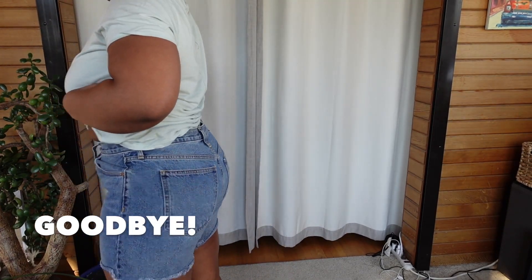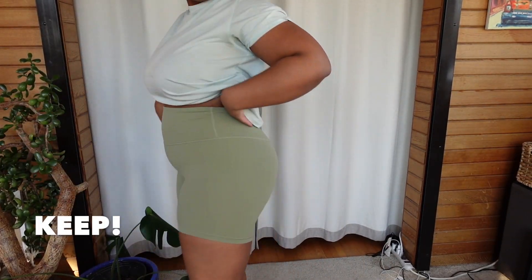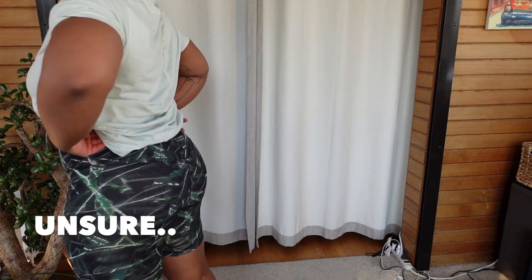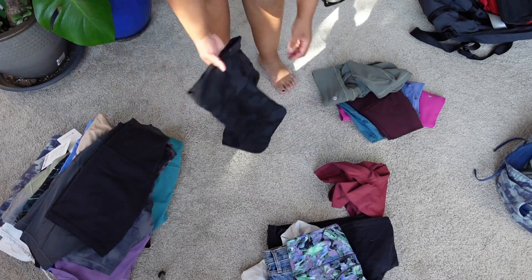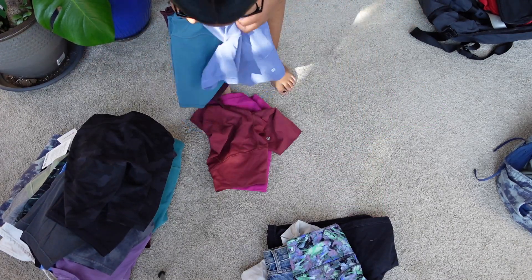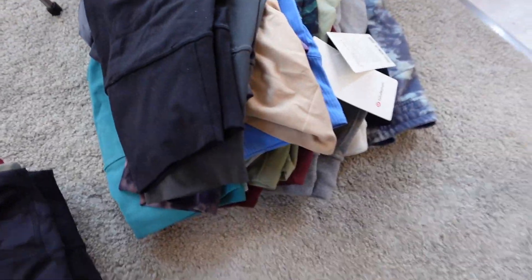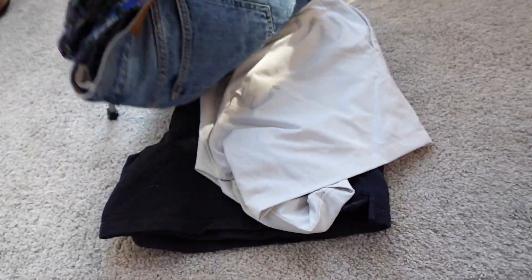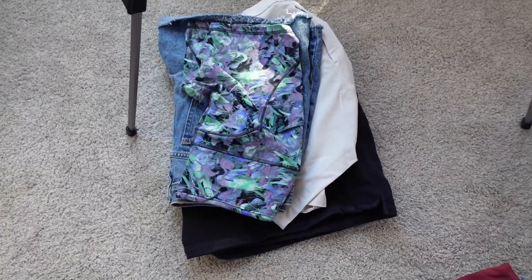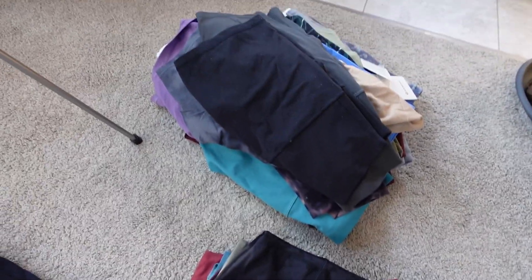Denim shorts really are just the rudest of them all. Athletic shorts though — stretchy ones — let's do more of those. Okay, so this is the pile of keep, and I'm going to be getting rid of these four pairs of shorts. This is kind of a just-for-now situation. Hopefully I can pare this down even more, but that's all I could bear to part with right now.